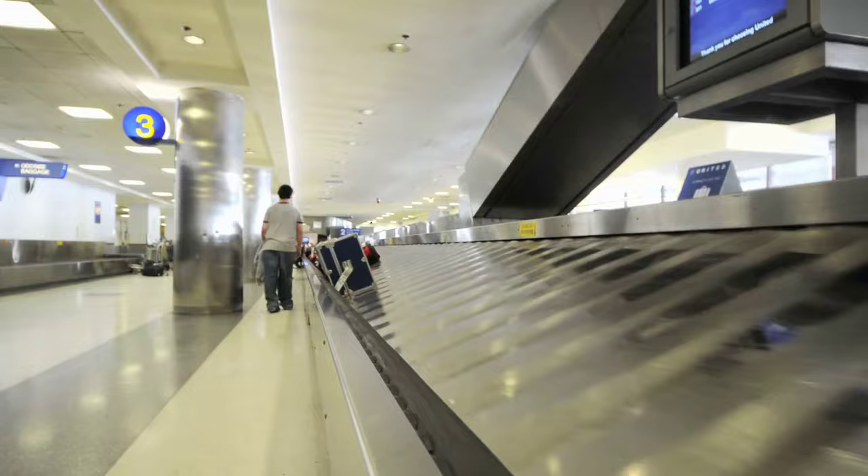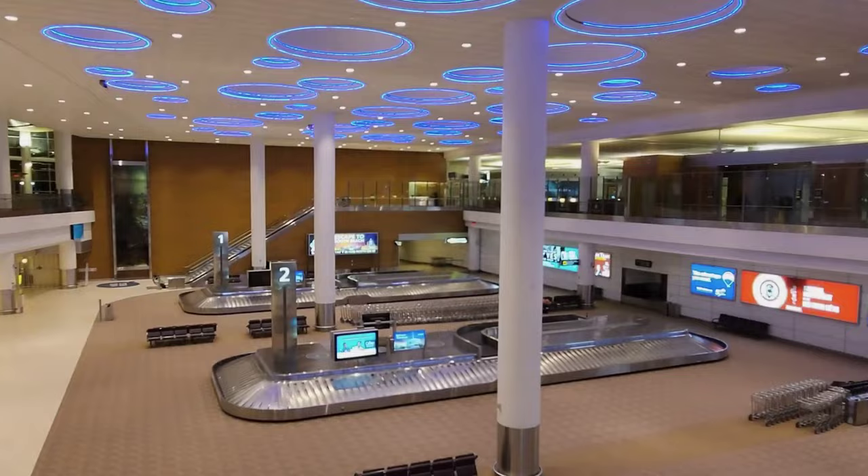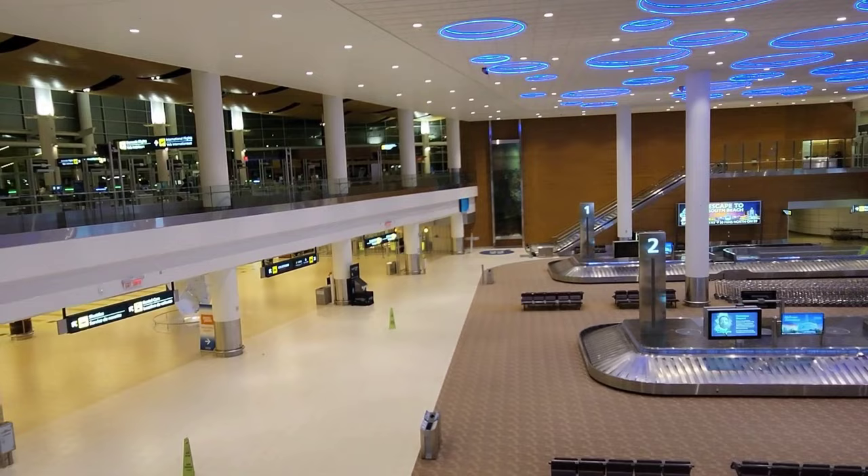Collect your luggage from the baggage claim area. Most often the flight number is displayed by the luggage belt on a TV screen. Sometimes airlines will also announce the belt number while you are disembarking from the plane. Then proceed through customs.